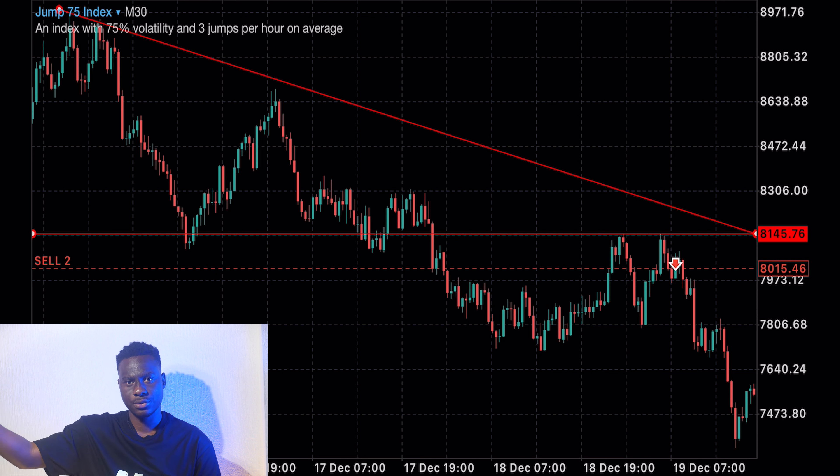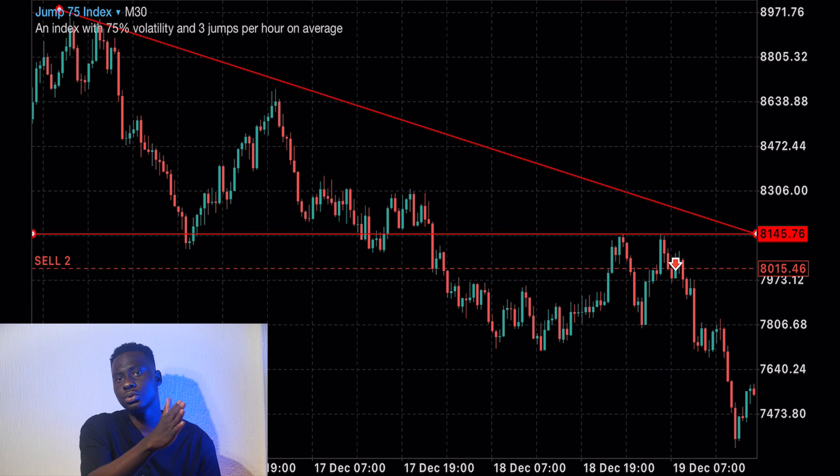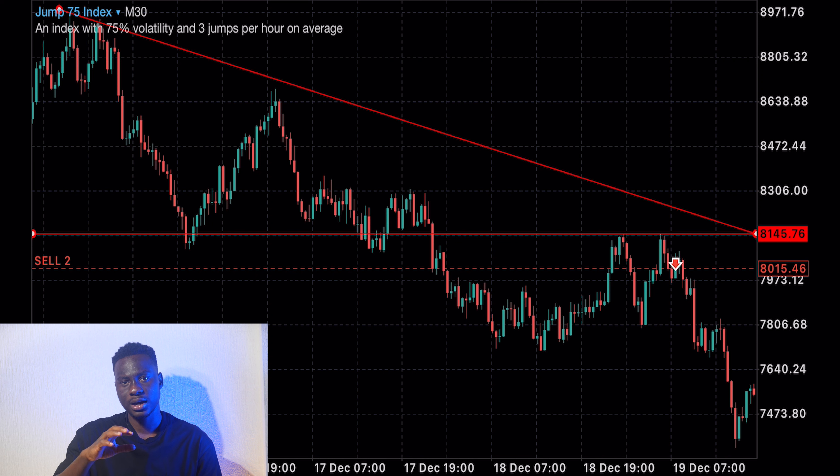Down to the H4. So if you see a price pattern that formed within just M5 and M15 but was not formed in the H4 and D1, that price pattern is just like having a fake breakout — there's a breakout, but it's fake. So that's a fake price pattern because it didn't form through the whole lifecycle from M1 down to M5 and H4. So for you not to fall prey to such things like that.